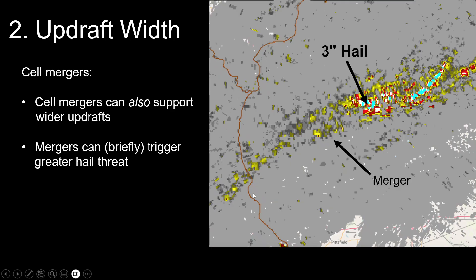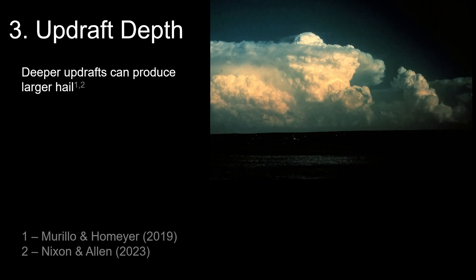Mergers can briefly trigger a greater hail threat. We initially had one cell, then a merger came along, and as soon as they got together, that's where we got three-inch hail — followed by a tornado shortly after. Mergers pose a situational concern: when you see them coming, you should be more concerned that we might have enough of an uptick in updraft size to produce bigger hail than otherwise expected.